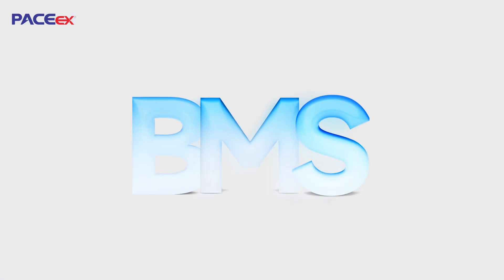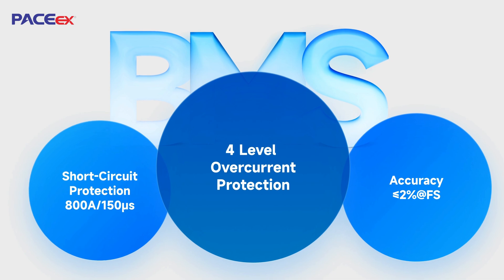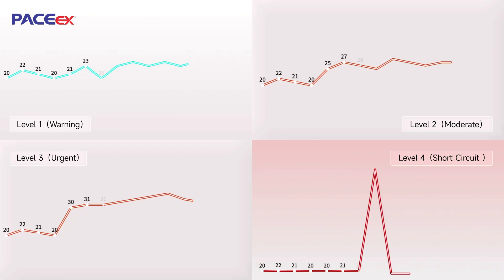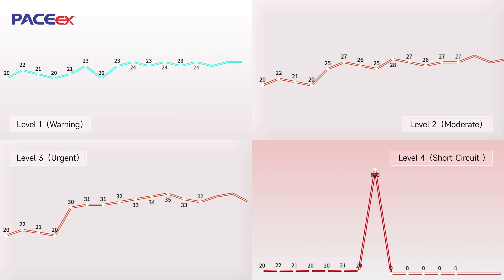BMS provides four-level discharge over-current protection. When abnormal current reaches 800 amps, the system can disconnect the circuit within 150 microseconds, effectively preventing hazards.